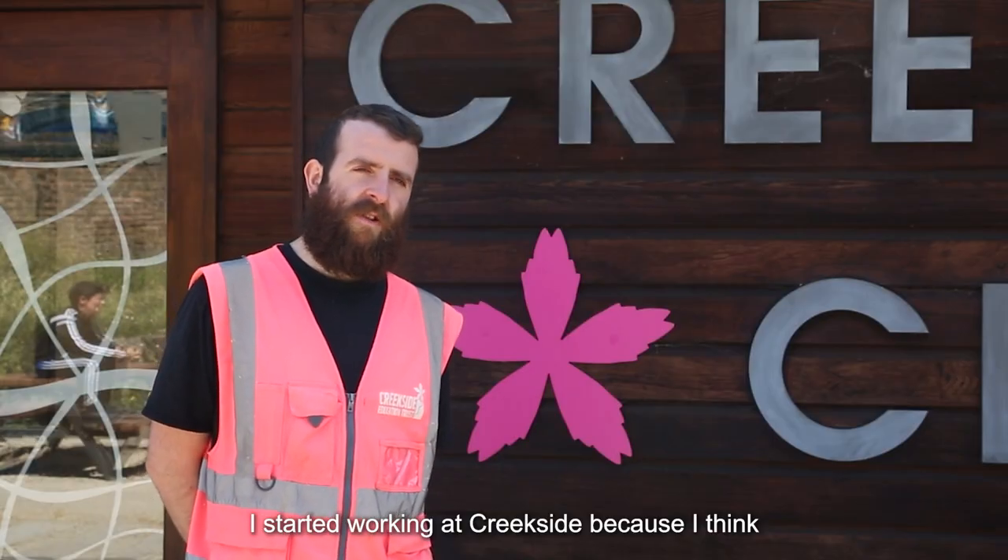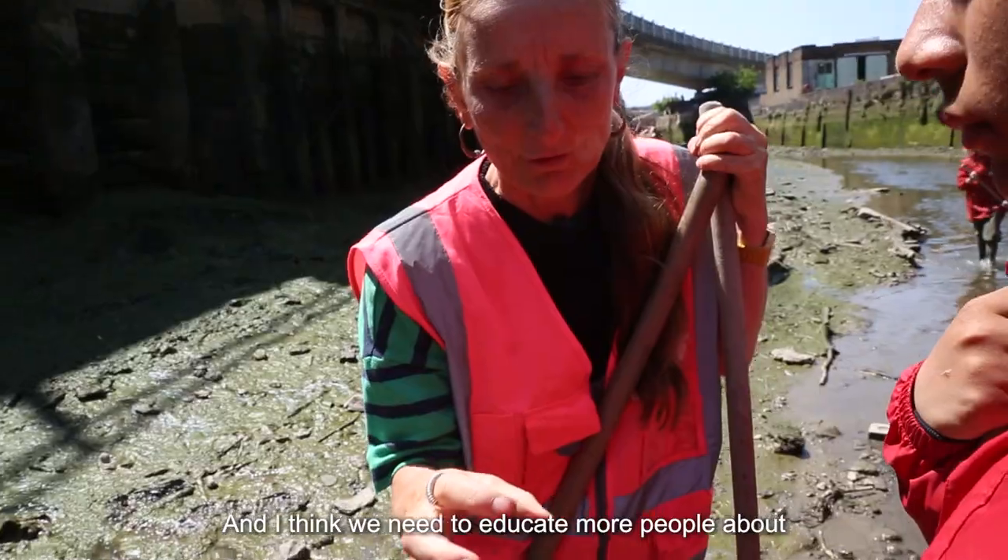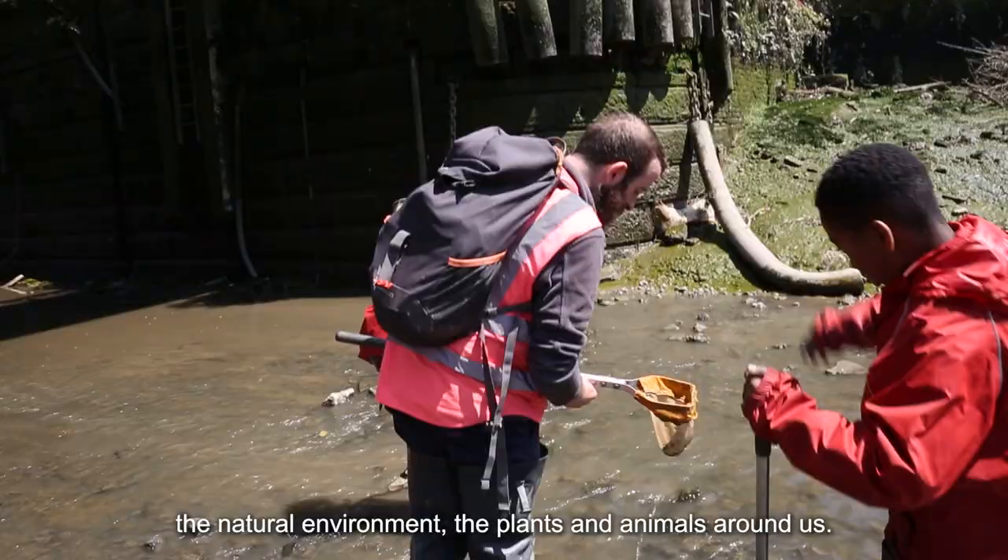I started working at Creekside because I think the environment is very important and I think we need to educate more people about the natural environment, the plants and animals around us.